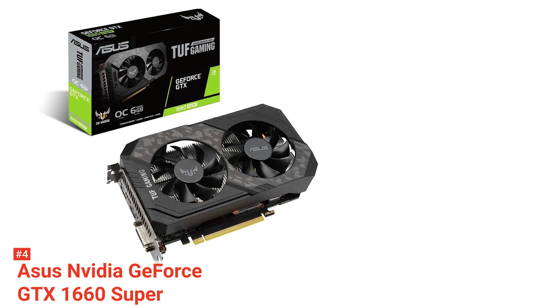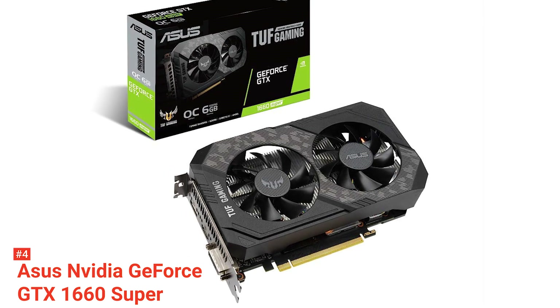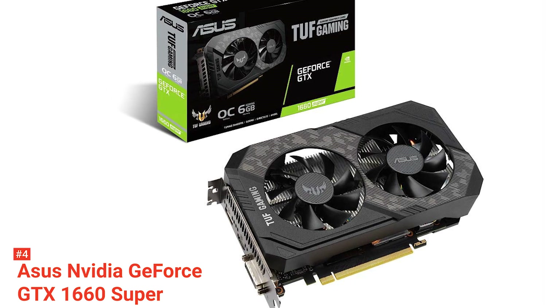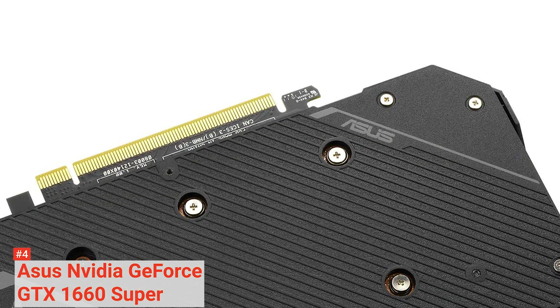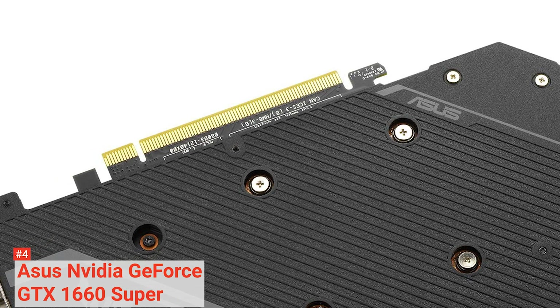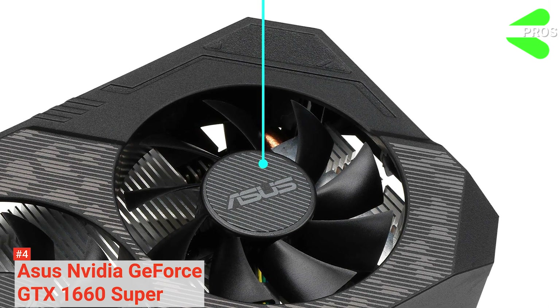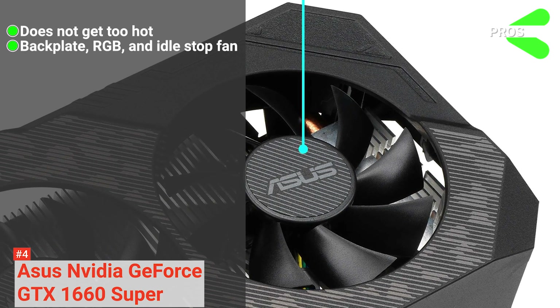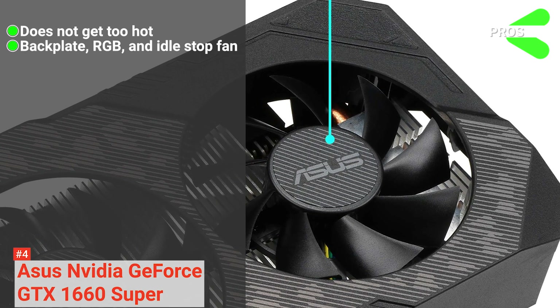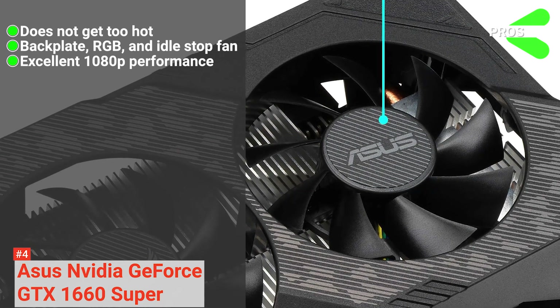It is important to note that this GPU doesn't have the RT and Tensor cores that the RTX 20 series of Turing graphics cards have. This means that while you can technically enable ray tracing, it's going to turn whatever game you try to enable it on into a slideshow. Its pros are: it doesn't get too hot, it comes with a backplate, RGB, and idle fan stop features, and it provides excellent 1080p performance.